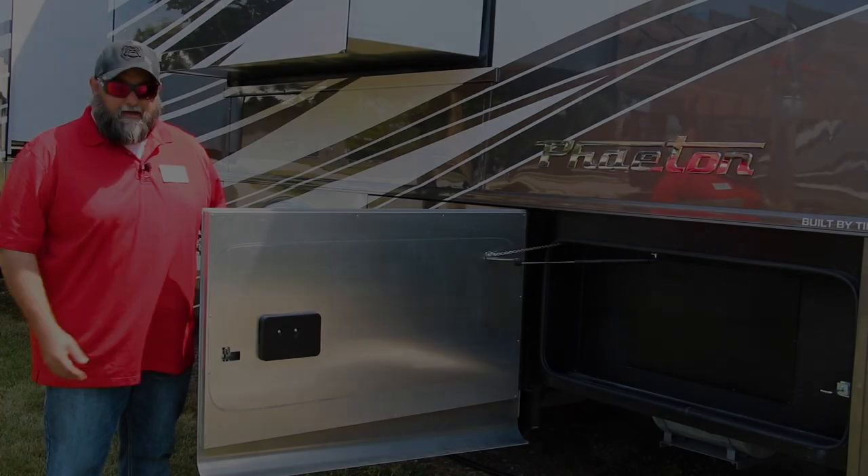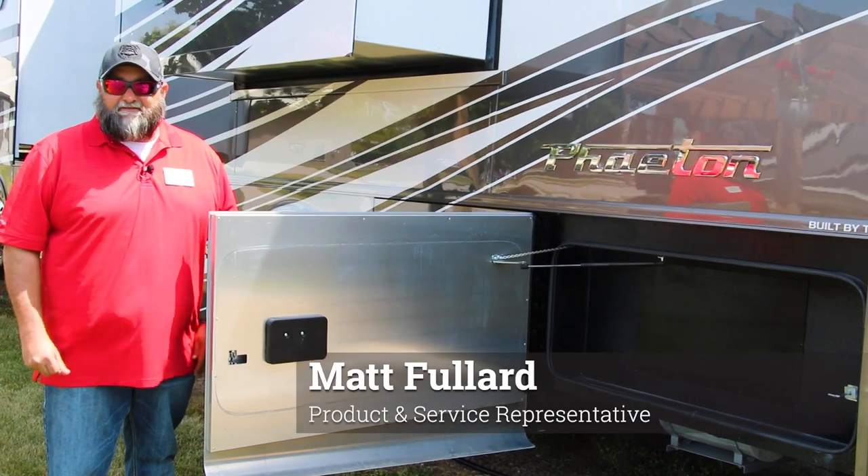Hey folks, Lee Tiffin here with another episode of Tiffin Tips, where we introduce you to the insider tips at Tiffin Motorhomes and unlock all the potential of your RV. So let's jump in for another exciting and informative episode of Tiffin Tips. Hey, Matt Floyd here again with Tiffin Tips.